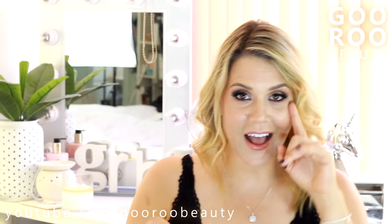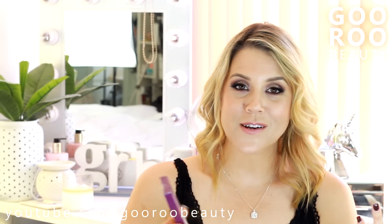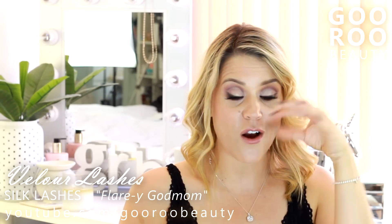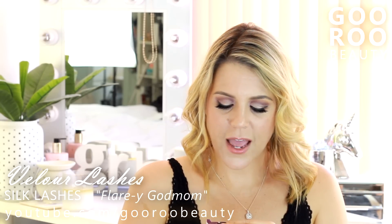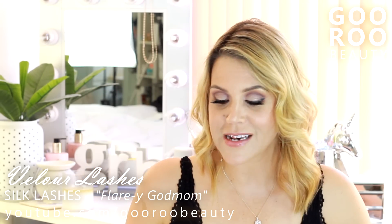I'm wearing lashes today that are favourites for the month. This is from the brand Valua Lashes — I do offer a discount affiliate code down below. These are gorgeous. You've got a gorgeous flare on the outer corner. I feel like that does really nice things for my eye shape, which can sometimes be a bit round. These are the Flary God Mum Lashes and I love them. Thoroughly recommend them.